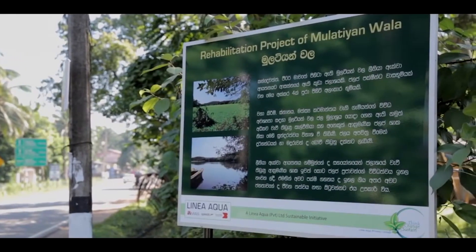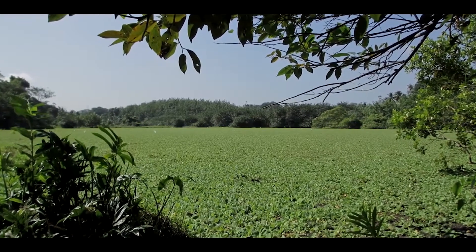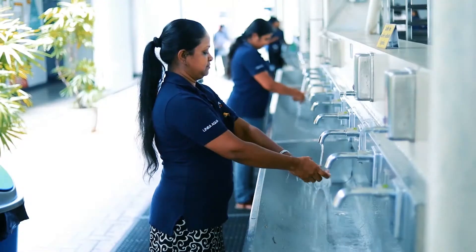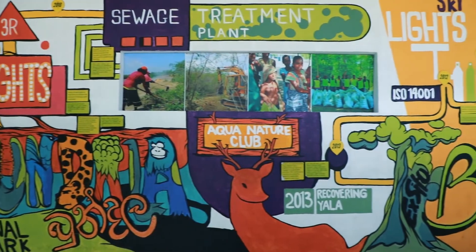We have managed to reduce water consumption per employee through remarkable measures. In 2013 we used 57 litres per person per day, which we managed to reduce to 50 litres per person per day by 2017. This is a journey — we need to become a benchmark to the industry.